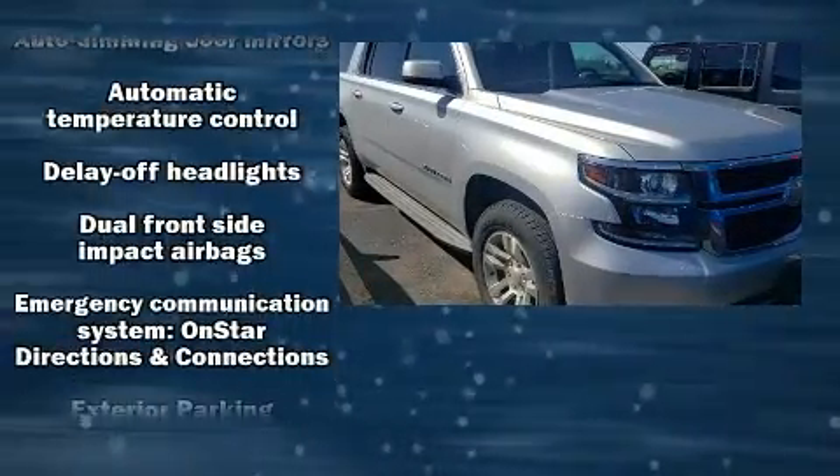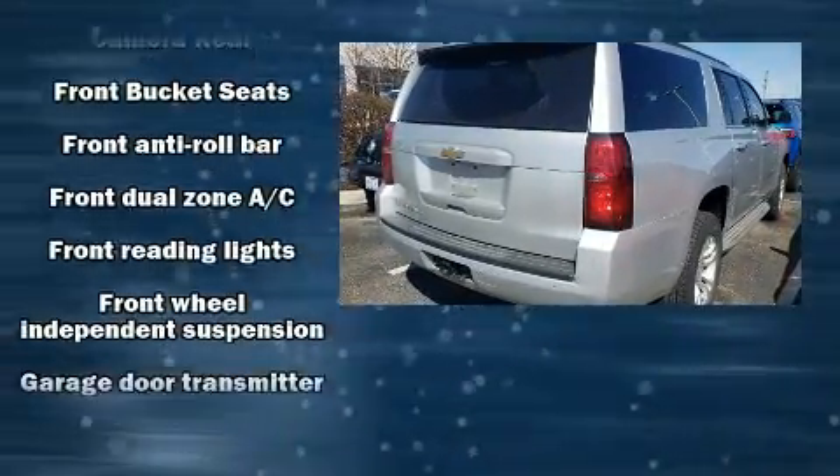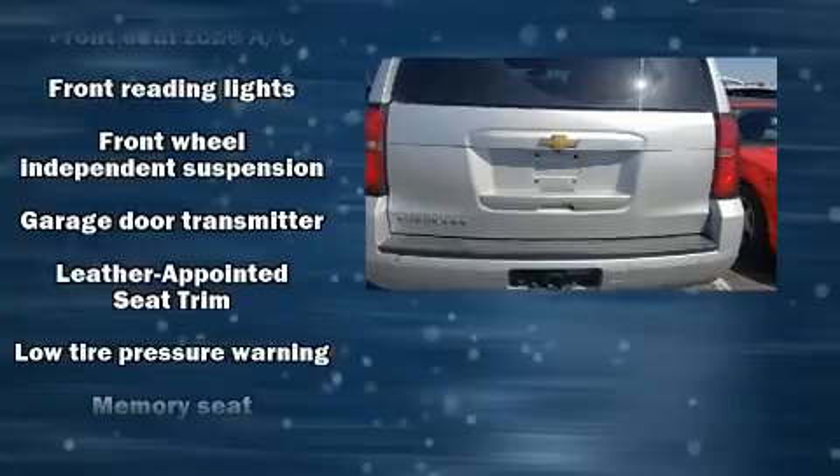Enjoy your favorite music via the stereo system, which includes a CD player with MP3 capability and nine speakers providing excellent sound throughout the cabin.